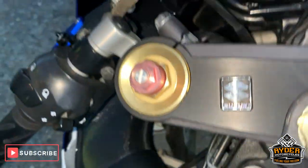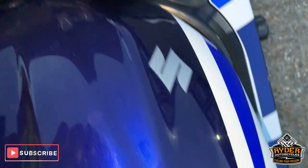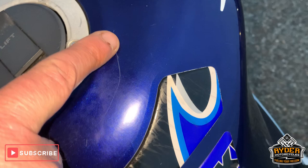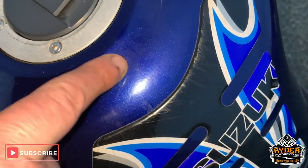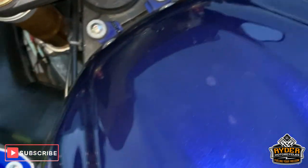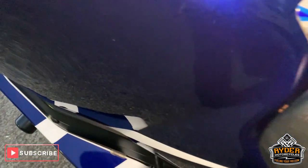Coming up to the top — really nice and clean along the top there. Tank is really nice, has got a little scratch there which we'll try and buff out, but there might be very tiny marks. Can't see any dents or anything.